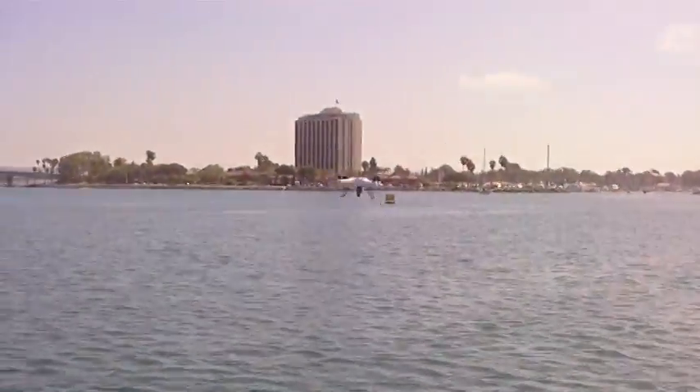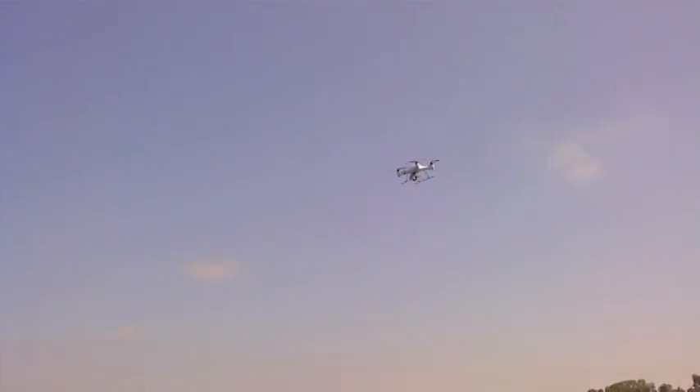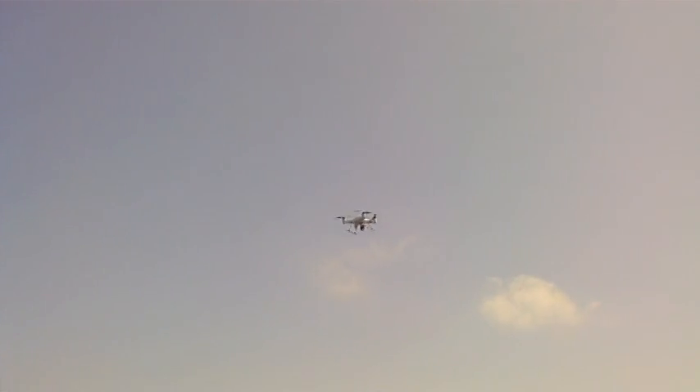There she goes. Wow, this is exciting. Did you get it? Yeah.